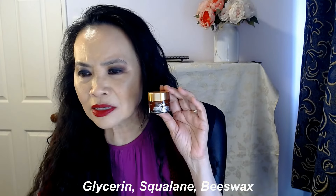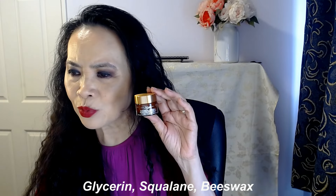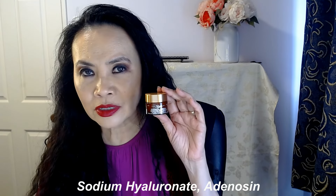The other ingredients include your usual glycerin, squalane, beeswax, sodium hyaluronate, adenosine — which is an amino acid — and so forth. So this is genuinely a well-formulated eye cream, having that copper PCA, calcium PCA, and the caffeine.